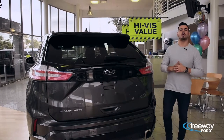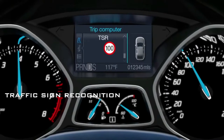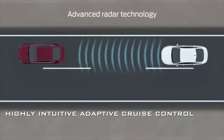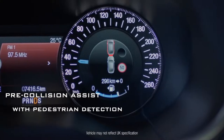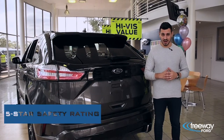There's a confidence in knowing your vehicle is packed with advanced safety technology, complete with perceptive traffic sign recognition with intelligent speed assist, highly intuitive adaptive cruise control, and pre-collision assist with pedestrian detection. It's no wonder why the Endura ST Line has a 5-star ANCAP safety rating.